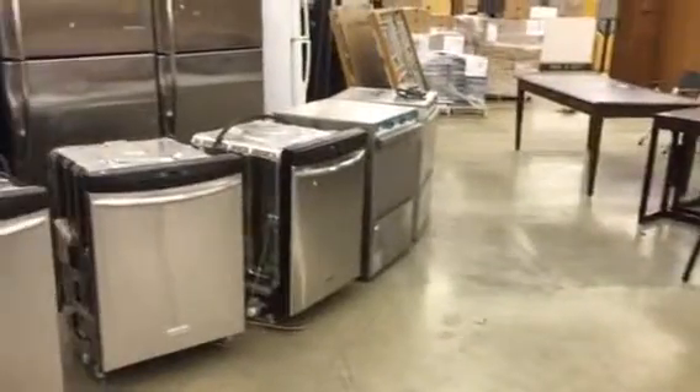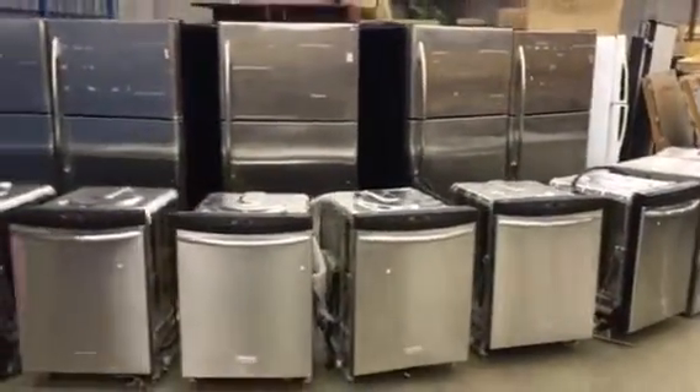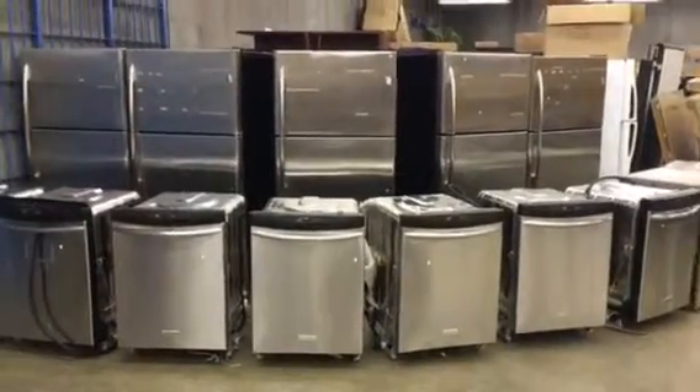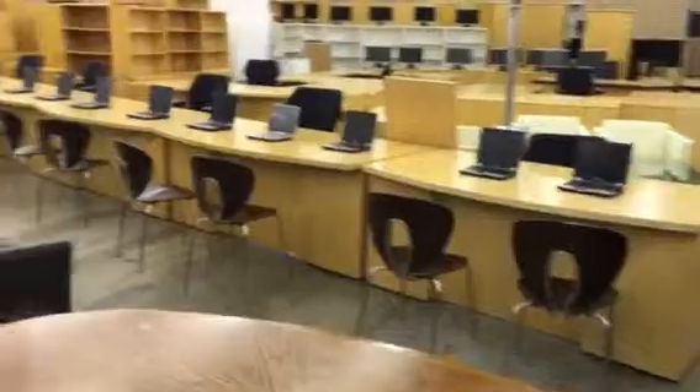Value your staff? Put a dishwasher in the staff room. How about a nice new fridge? We have a massive office that we're liquidating by way of public auction this Thursday, May 12th. It's at our Surrey location.